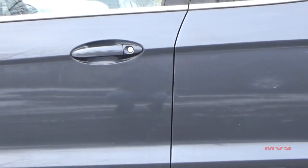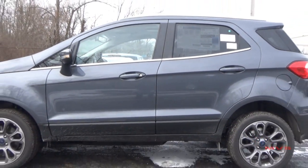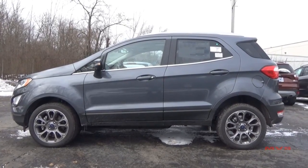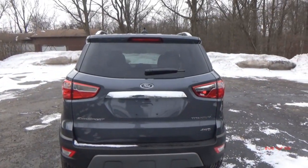With the EcoSport sitting at just 161.3 inches long, 65.1 inches tall, and 69.5 inches wide, it is only 1.3 inches longer, 7 inches taller, and 1.2 inches wider than the European Ford Fiesta.